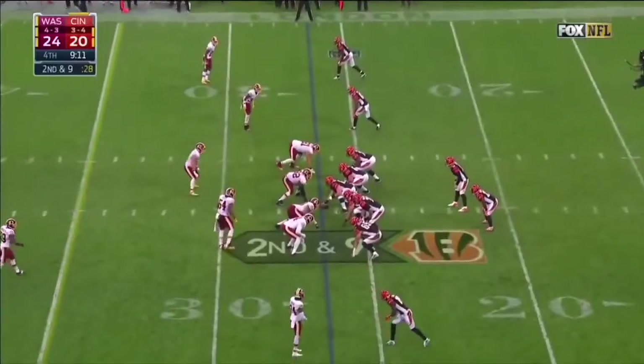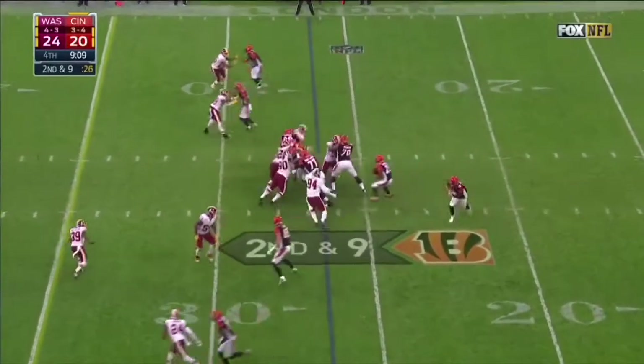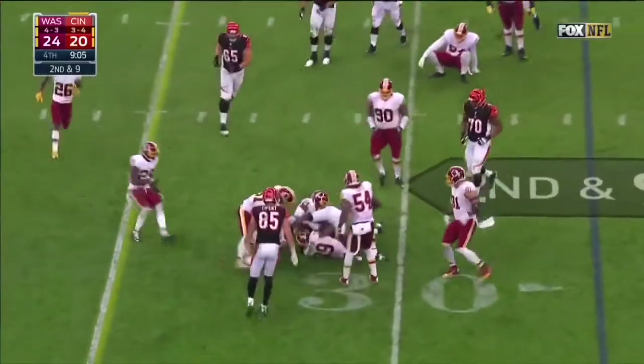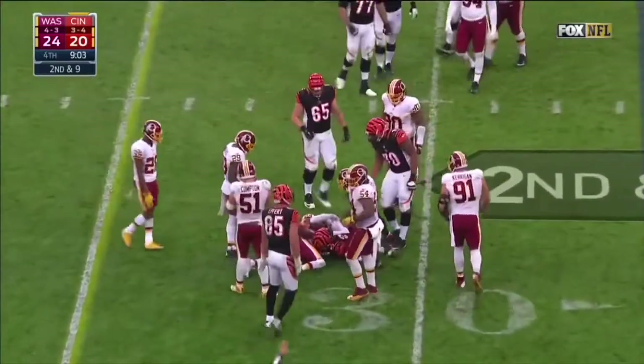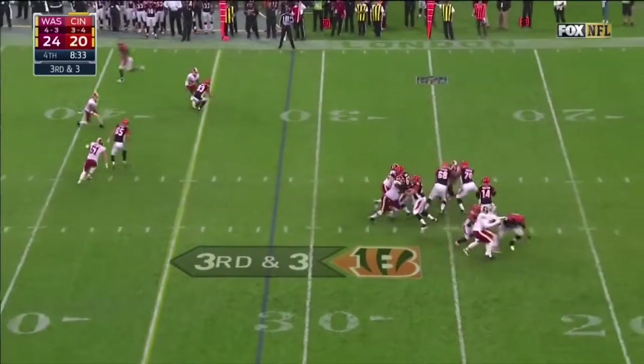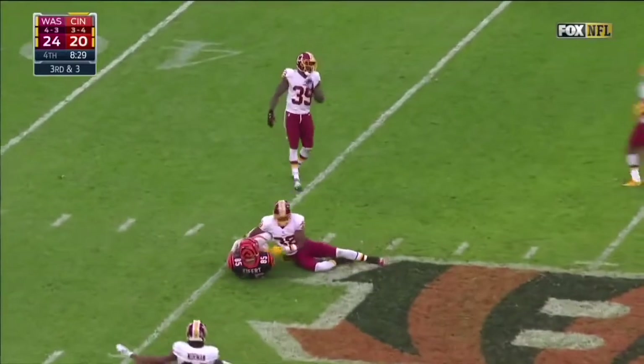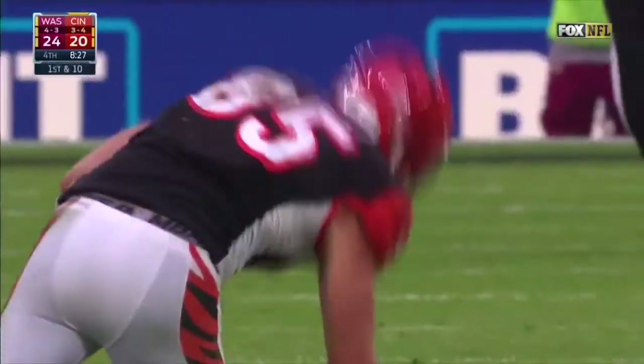That's what happens when coverage breaks down at the back end. On second and nine it's Bernard once again, Bernard out to the 32. Third down and three — Dalton throws, it's Eifert, across midfield into Redskins territory. And he's such a threat down the middle of the field.